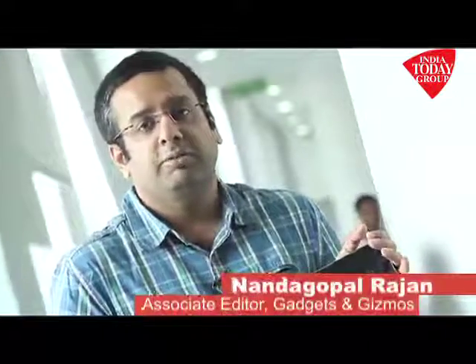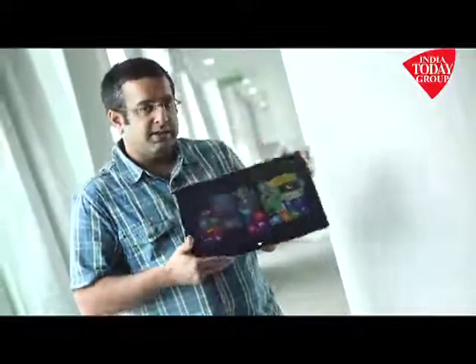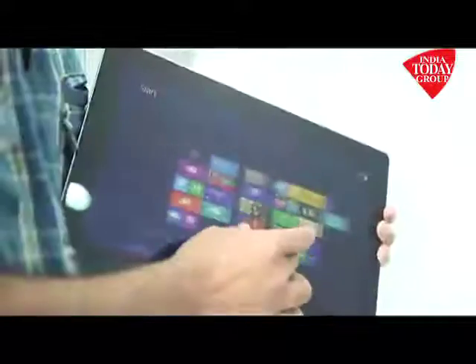Hi, this is Nanda Gopal from JNG. Today we have an extra-large tablet with us. But is this a tablet? That is something debatable because this is also an ultrabook. This is the Asus Taichi convertible, which is an ultrabook and a tablet.